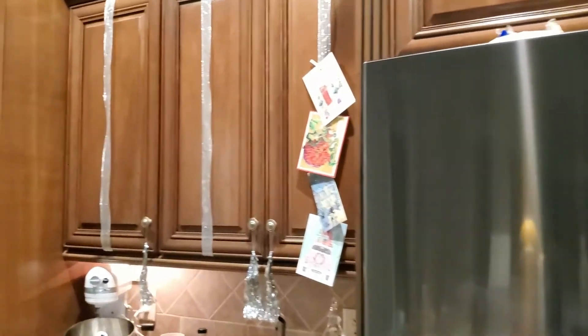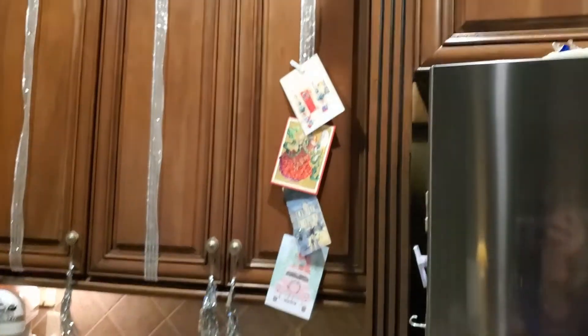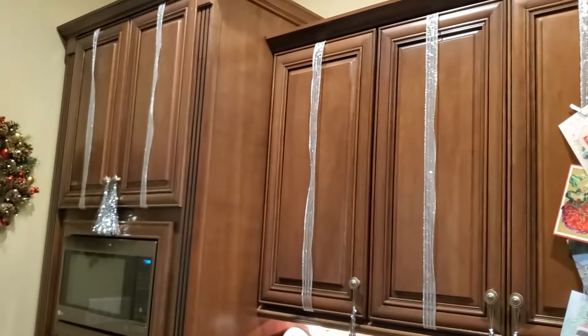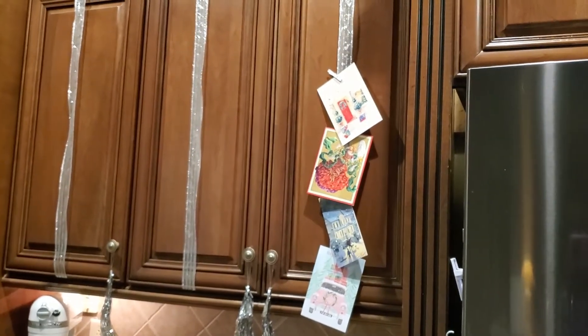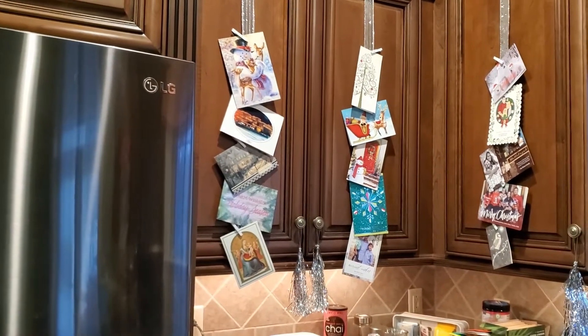Now we're over to this side — you can tell exactly how short I am based on where everything ends as it progresses. If I need to go all the way up I'll grab my step stool and fill in on the top. It's always so funny to me because I can only go five-foot-five tall before I have to move on over.